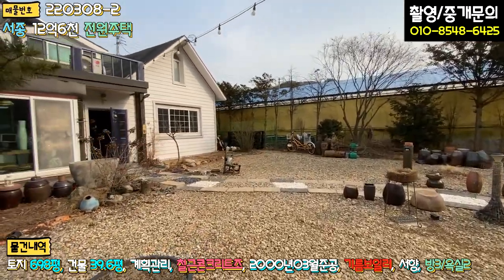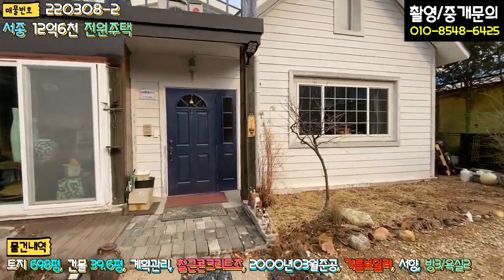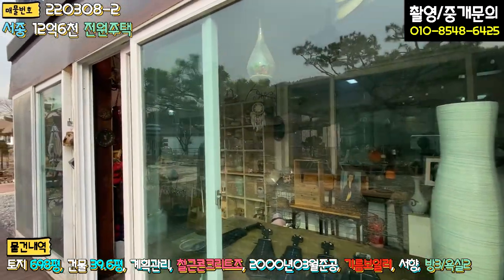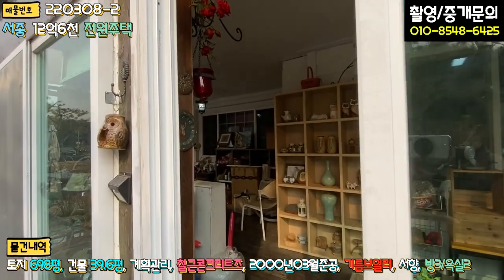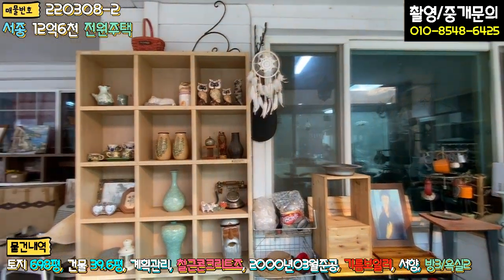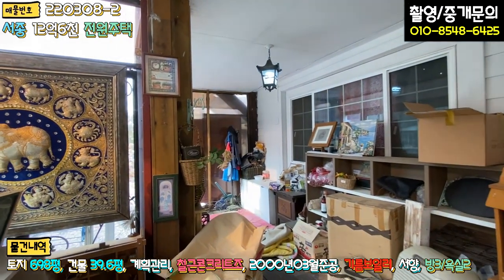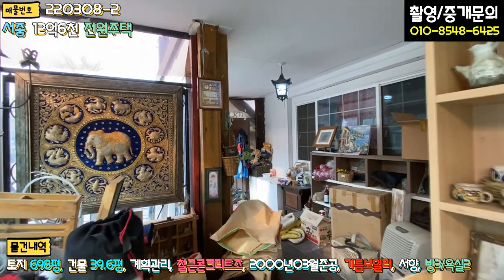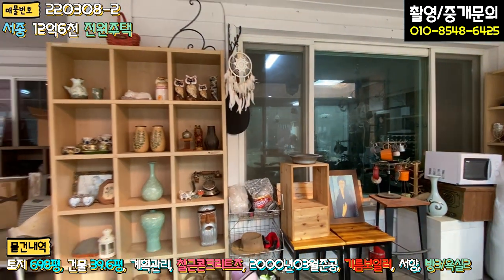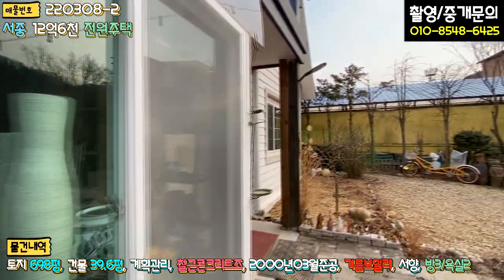주택 내부 보시기 전에, 여기 썬룸 쪽에 확장된 부분을 먼저 보여드리면 창고 겸 작업실로 쓰고 계십니다. 데크 부분에 창호를 달아서 썬룸으로 활용하고 계시고, 공간이 굉장히 넓습니다.